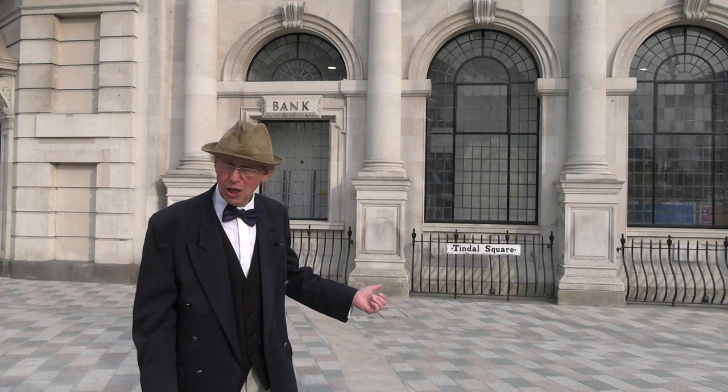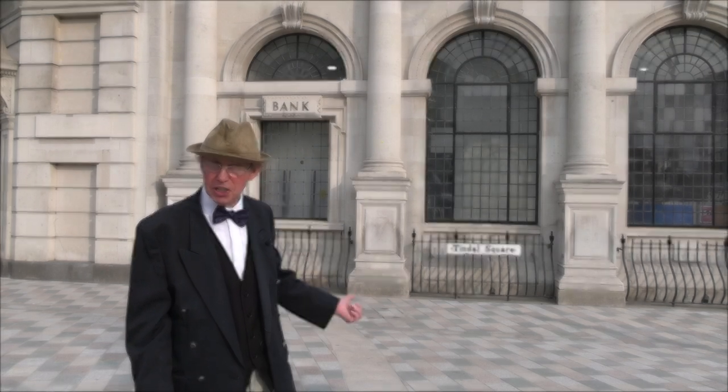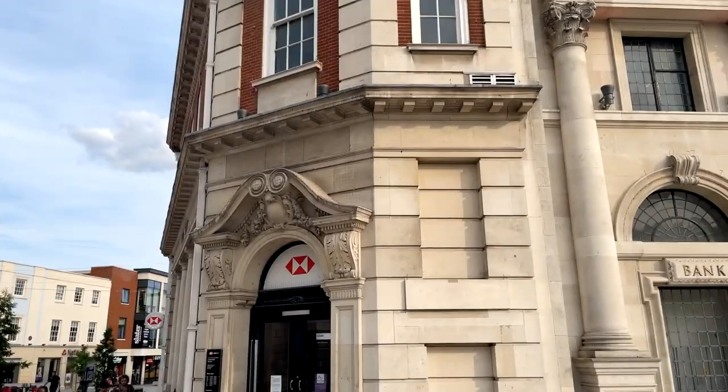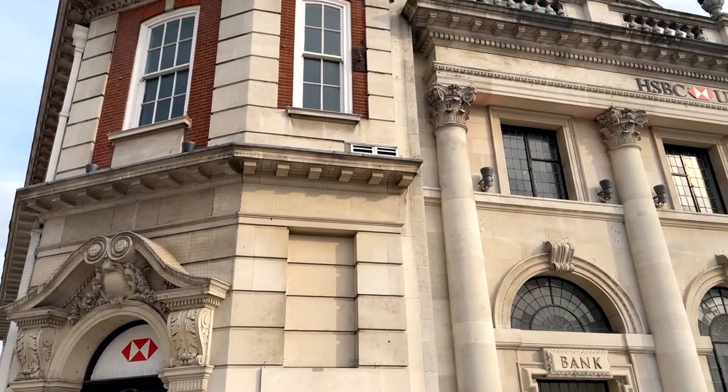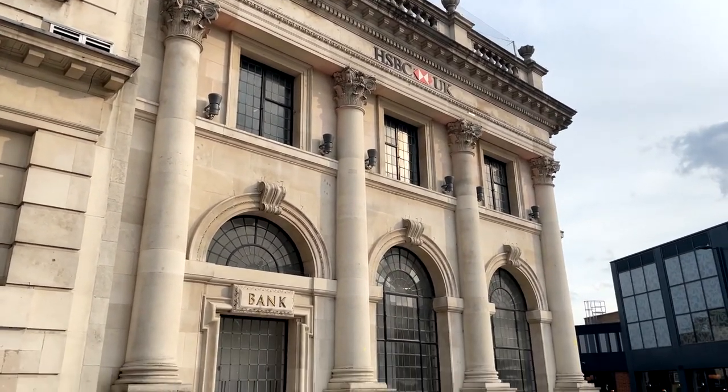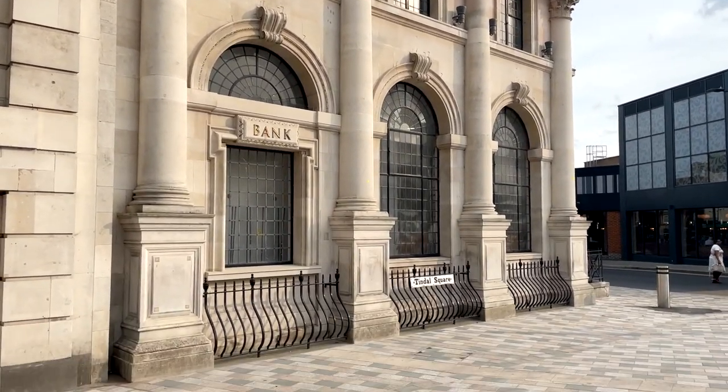This building behind me appeared in 1919, but before that there were three shops here and one of those was a grocer's owned by Mr. Fulton Catt. He then passed it on to his son Ralph Catt.